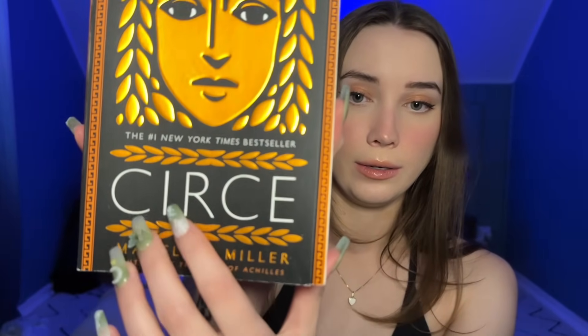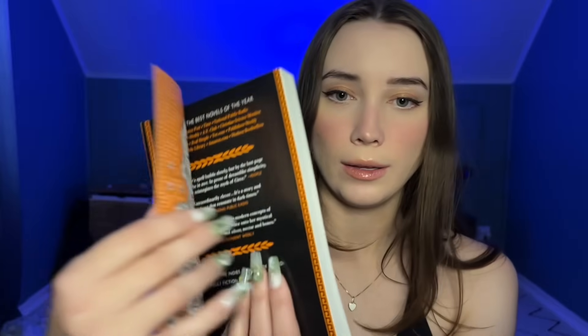Our next book I also bought off of Book Outlet. This is one that I have seen everywhere for a long while. It is Circe, written by Madeline Miller — author of The Song of Achilles, which is another one I want to get. The cover is very pretty. I'm pretty sure this is a historical fiction, and I love historical fiction, especially this old — I'm pretty sure it's set in ancient times. There's even a map on the inside.